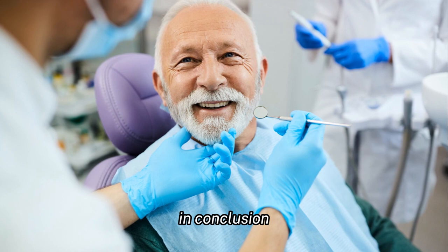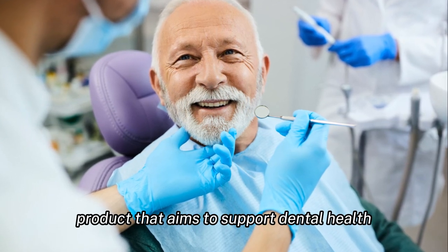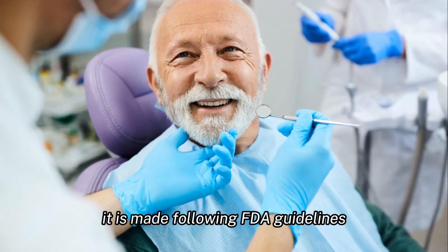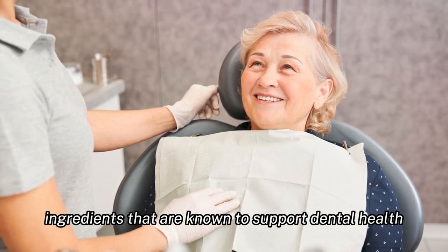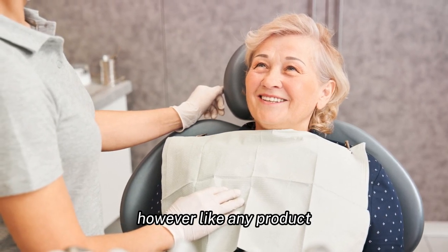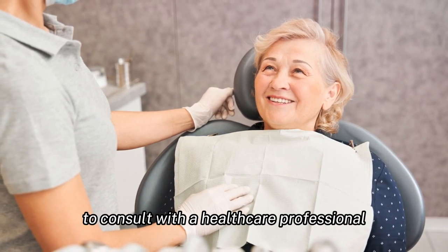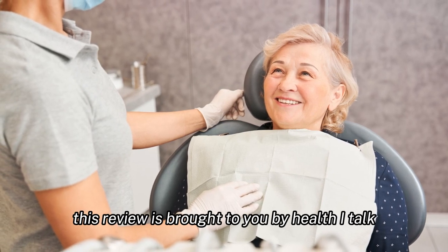In conclusion, the Power Bite Dental Oral Supplement is a unique product that aims to support dental health while also aiding in weight loss. It is made following FDA guidelines and contains a blend of natural ingredients known to support dental health. However, like any product, it has its cons, and it is always recommended to consult with a healthcare professional before starting any new supplement. This review is brought to you by Health Eye Talk, where we believe in real talk, real health, and real results.